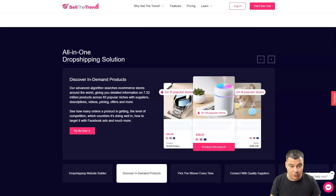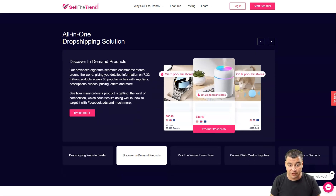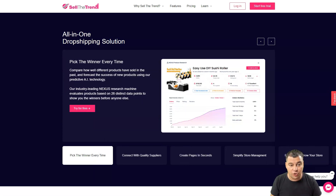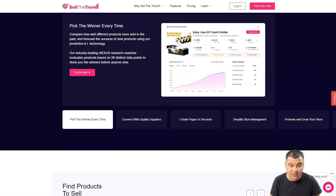You can pick a winner every time by comparing how well different products have sold in the past and forecast the success of new products using predictive AI technology — and it works exactly as you'd expect. The key thing to understand is that if you want to start your online e-commerce or dropshipping business, this platform will let you do it in under five minutes.